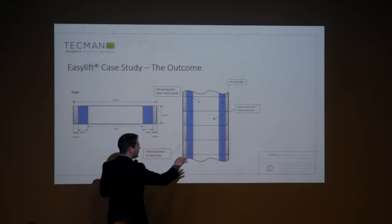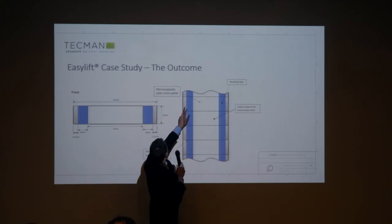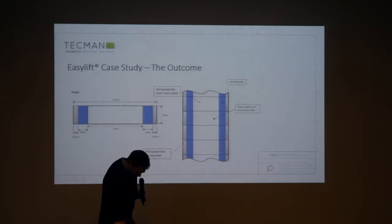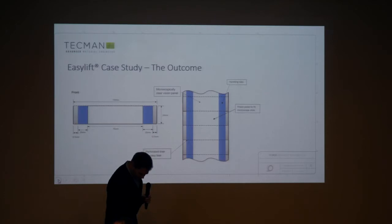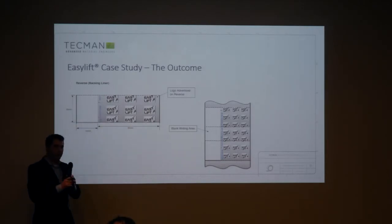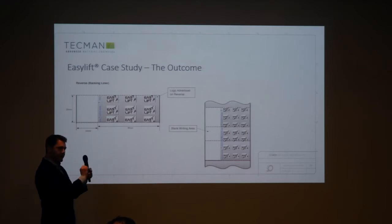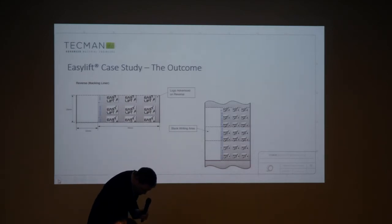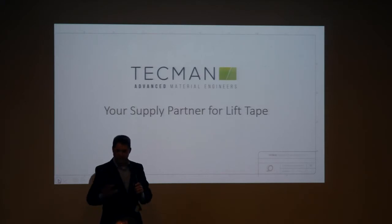So that's the front of it with the perforations. What came out was a microscopically clear vision panel, which was actually designed to fit a microscope slide. On the other side, there's a silicone release liner which peels off. On the back, obviously, we've got a bit of branding. And then there's this writing space — a what-if: what if you could reapply the tape lift onto the release liner to keep the tape lift intact? And then there's some space for writing on whatever information you need.